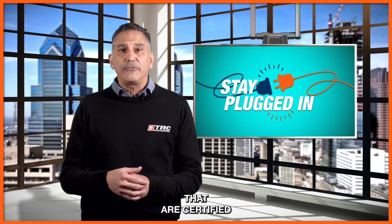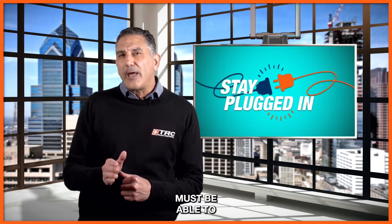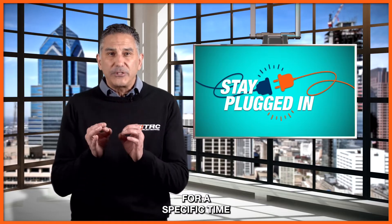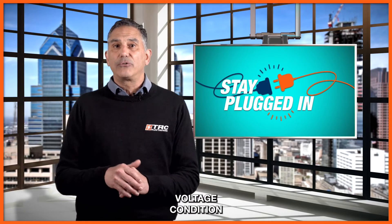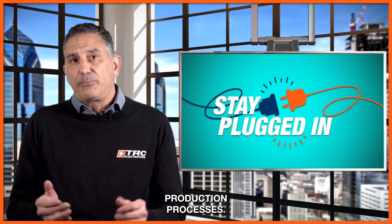Power supplies that are certified to meet SEMI F47 must be able to provide the output power without interruption for a specific time during this under voltage condition, in order to prevent any damage to the production processes.